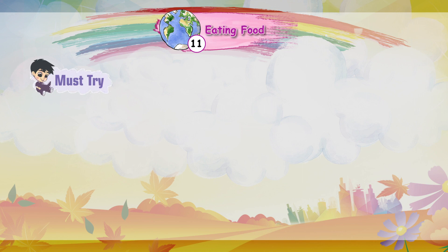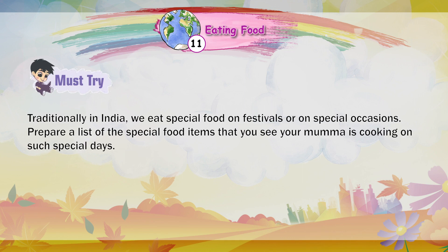Must try: Traditionally in India, we eat special food on festivals or special occasions. Prepare a list of the special food items that you see your mama cooking on such special days.